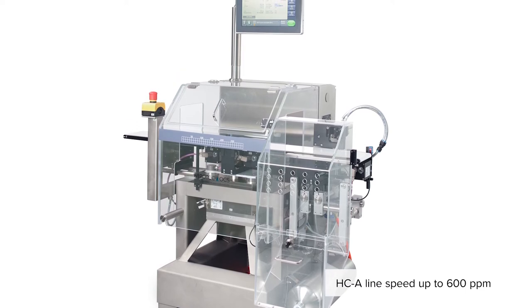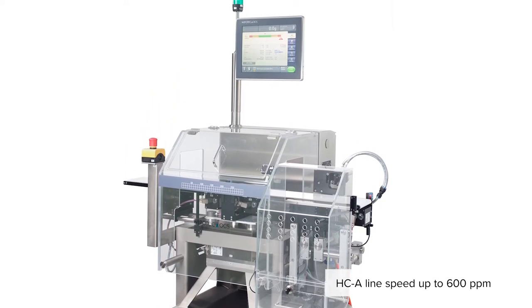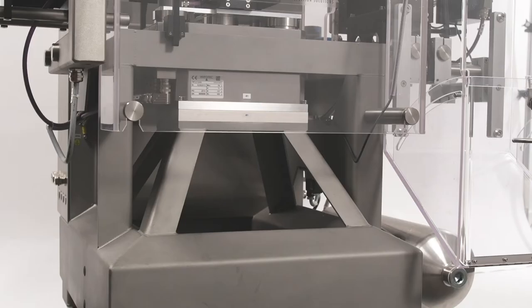The ACA is a modular checkweigher and is available in a number of different product variations. Let's take a closer look at the machine's features and configuration options. Have a look at the frame of the ACA — see how open the frame is and note the rounded support structures. We do this for easy cleaning and to ensure that no food particles are trapped in the machine.